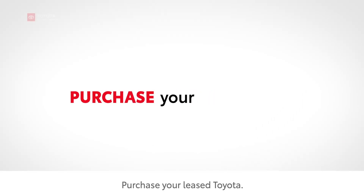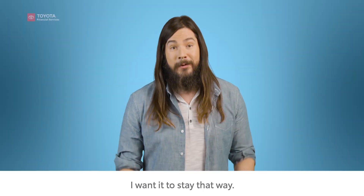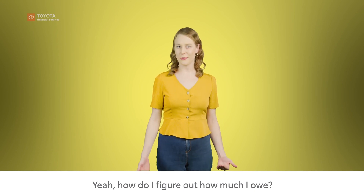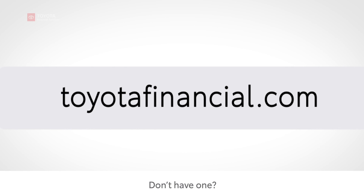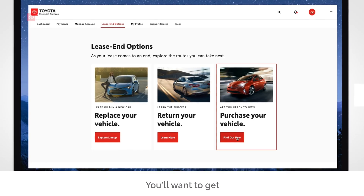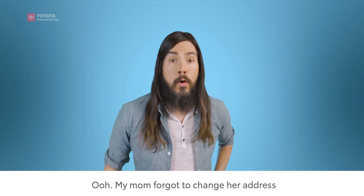So you want to purchase your lease Toyota — it's your car and you want it to stay that way. How does this work, and how do you figure out how much you owe? You can get the payoff amount by accessing your TFS online account. Don't have one? You can register in under a minute. You'll want to get the payoff quote and validate that we have your correct address on file.